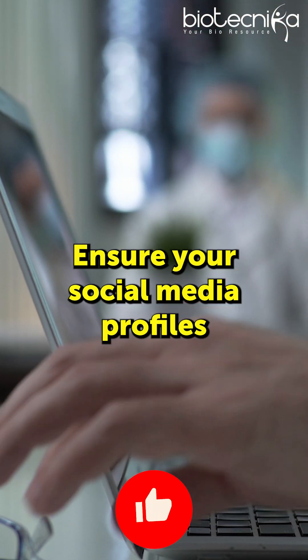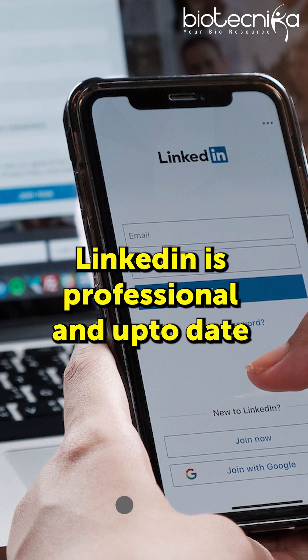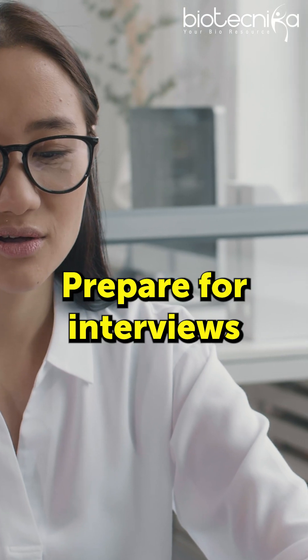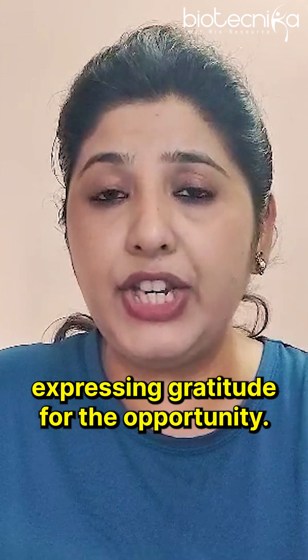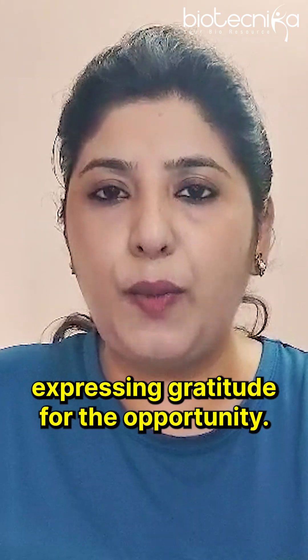8. Ensure your social media profiles like LinkedIn are professional and up-to-date. 9. Prepare for interviews. 10. Follow up with a thank you email after an interview or submitting an application, expressing your gratitude for the opportunity.